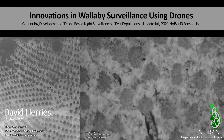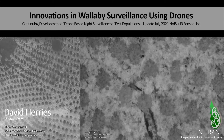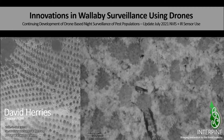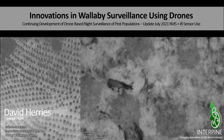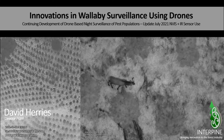I'm going to provide a quick update on some of the innovations around wallaby surveillance using drones. Interpine have been working with the Bay of Plenty Regional Council and have recently deployed both thermal and night vision on the same drone.